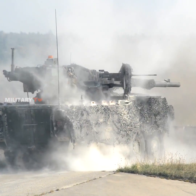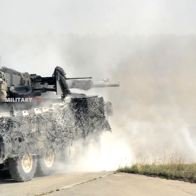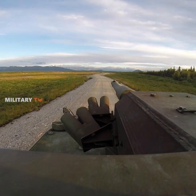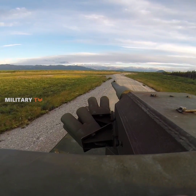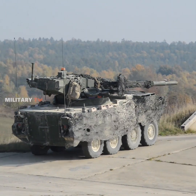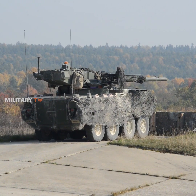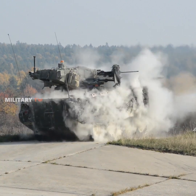The Stryker unmanned turret is armed with a powerful M68A1E4 105mm rifled gun as the main armament. This gun has a modified version of the autoloader-fitted tank gun used on the M1 Abrams tank, making the M1128 Stryker the first U.S. Army system to be fielded with an autoloader.